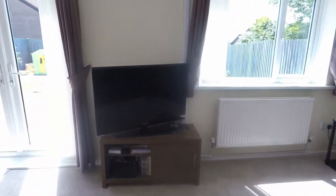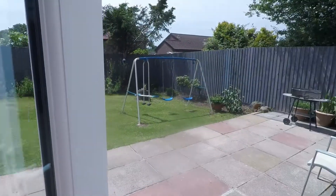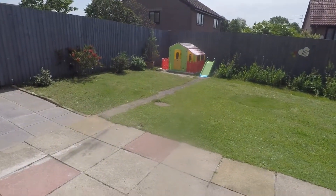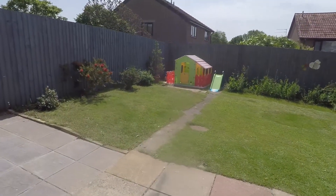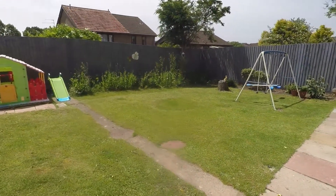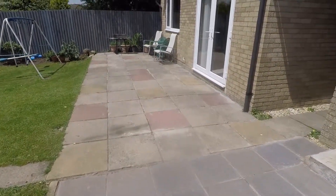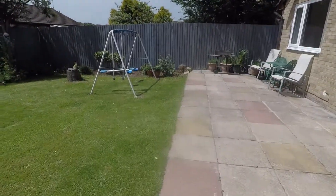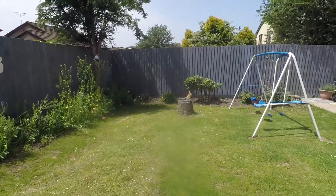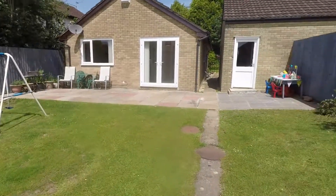Back through the living area we can make our way out to the rear garden. A massive highlight of the property is this lovely large rear garden area — gets plenty of sun all throughout the day. A large low maintenance lawn as well as a patio space, providing lots of room for outdoor seating and entertaining. It's also fully enclosed, so perfectly safe if you have young children.